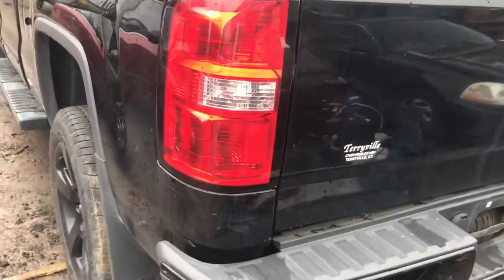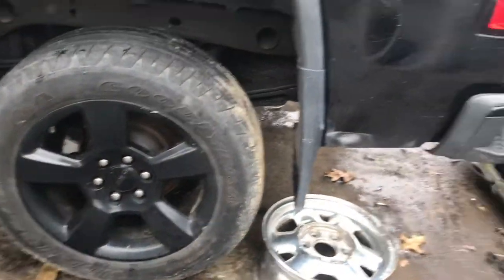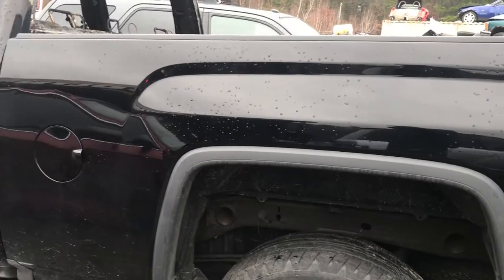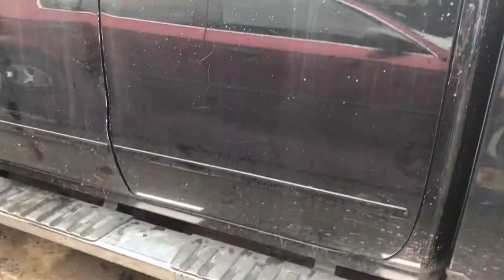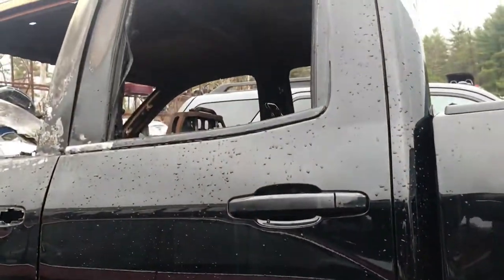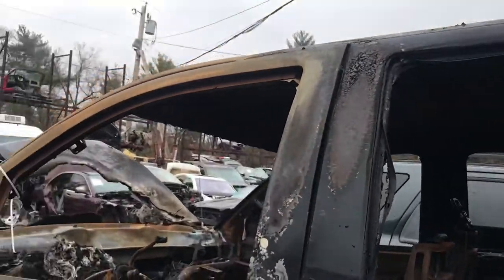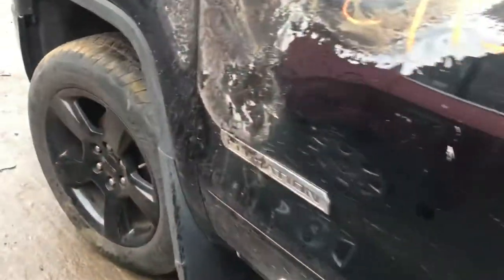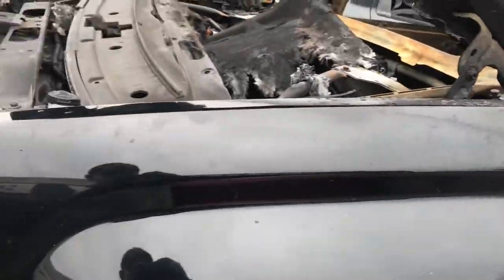This tail light has a little crack in it right there. Right driver's side door is good, just the glass is broken in it. Front driver's side door is not burnt. This fender same thing, has a little burn on it.